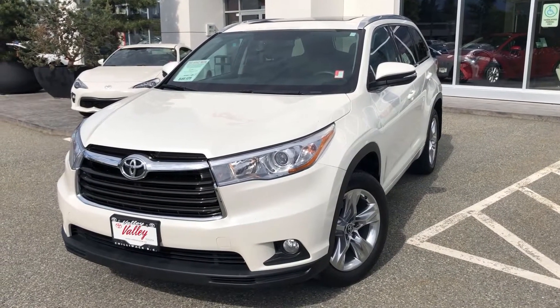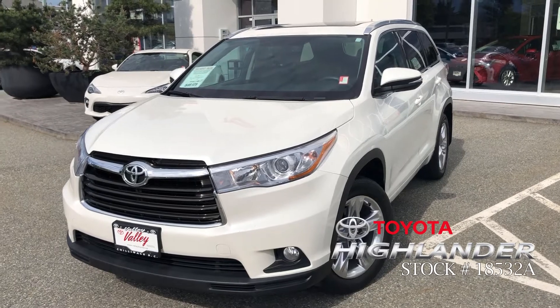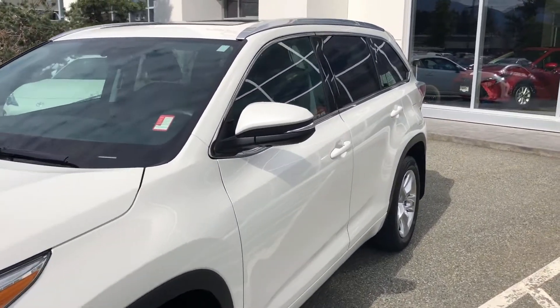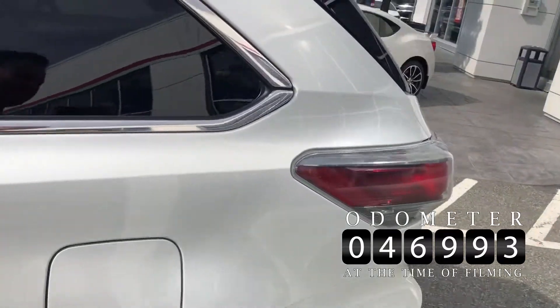Welcome to ValleyToyota.ca. You're having a look at a 2016 Toyota Highlander Limited, stock number 18532A. This is a new arrival here at Valley Toyota in Chilliwack, BC — we're in the heart of the Fraser Valley. Current mileage on this one is 46,993 kilometers at the time of filming.